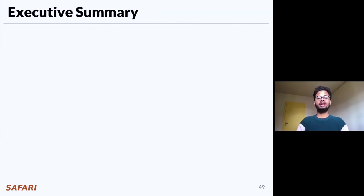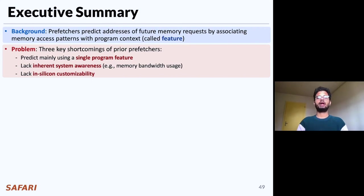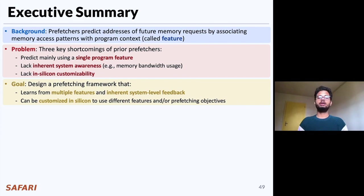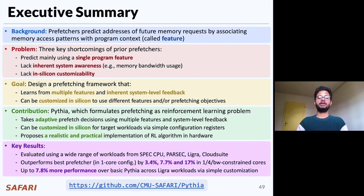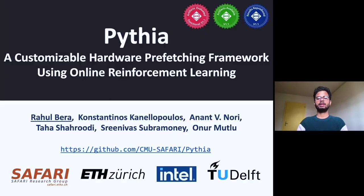To conclude, we identified three key shortcomings of prior prefetchers: they predict mainly using a single program feature, they lack inherent system awareness like memory bandwidth usage, and they lack in-silicon customizability. To alleviate these challenges, we designed Pythia, a prefetching framework that formulates prefetching as a reinforcement learning problem, learns from multiple program features and system-level feedback information, and can be customized in silicon to change prefetching objectives on the fly. We extensively evaluated Pythia across a wide range of workloads and showed that it outperforms multiple prior state-of-the-art prefetchers in a wide range of system configurations. Thank you for listening, and I'll be happy to take any questions.